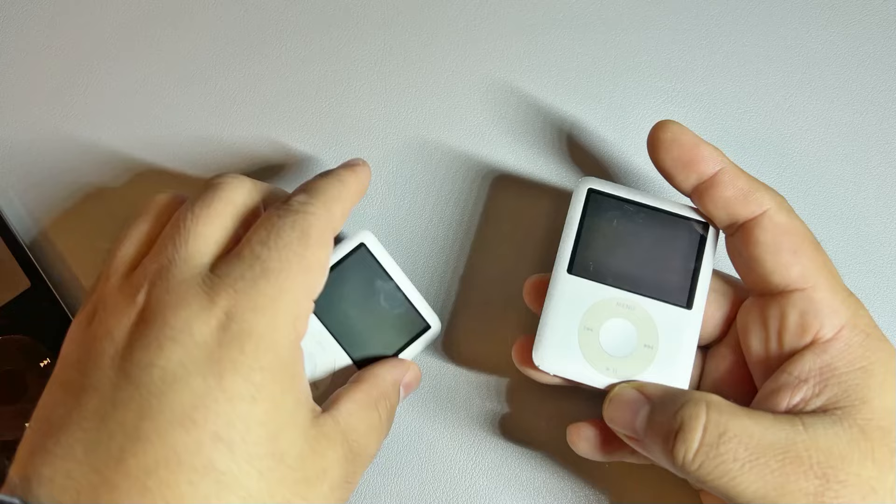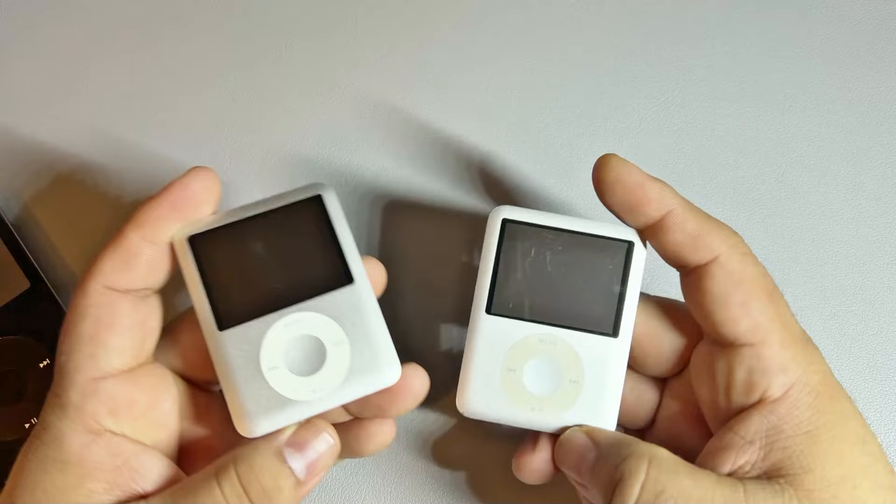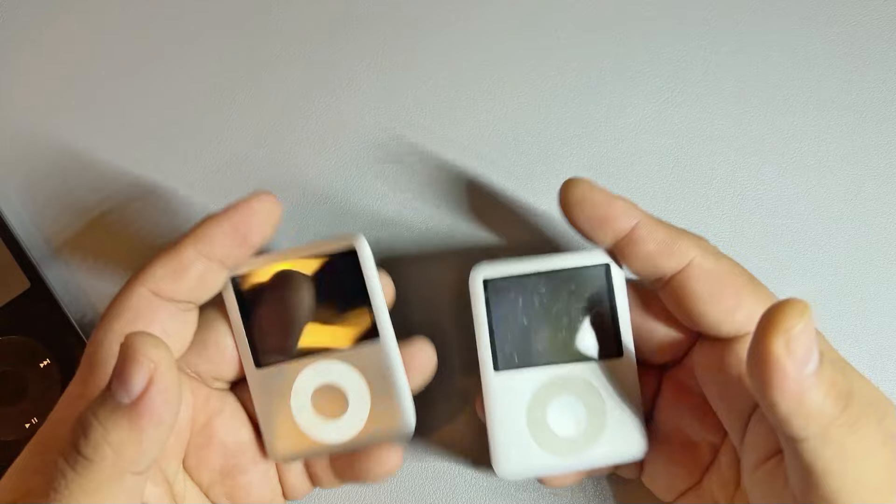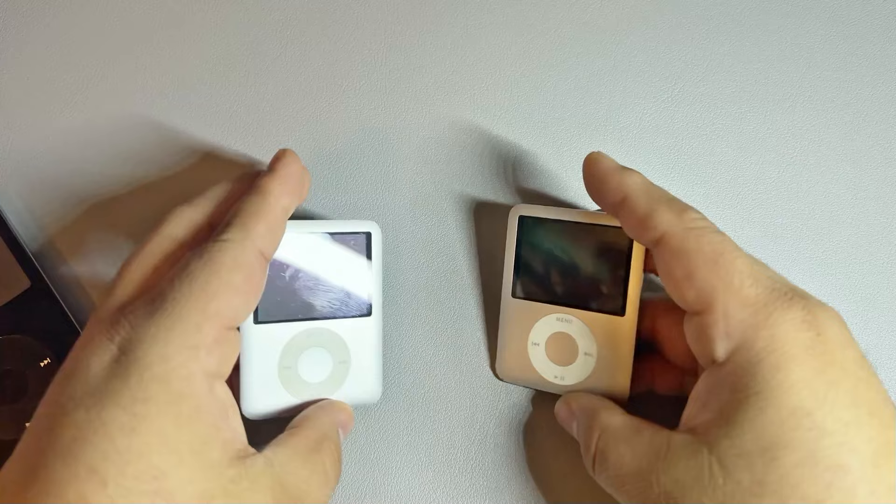These little iPod Nanos I actually got off of eBay a few years ago. I think they were like maybe 10 or 15 bucks when I got them and you can still get them for around that price. I was rocking these for a while because I had gotten an urge to get back into listening to music through an iPod or some form of MP3 player that wasn't my phone.